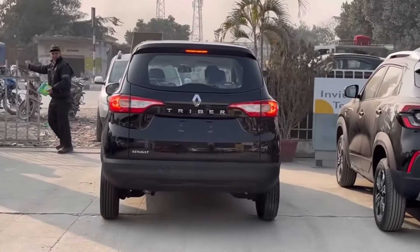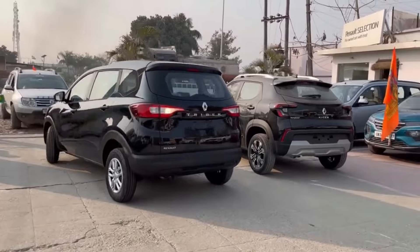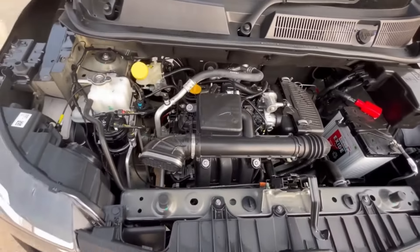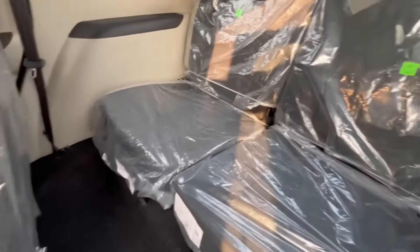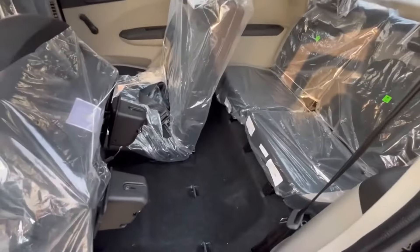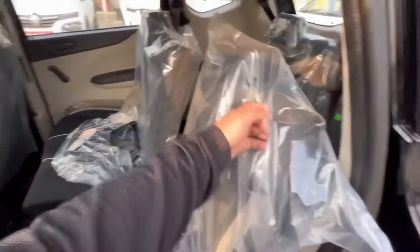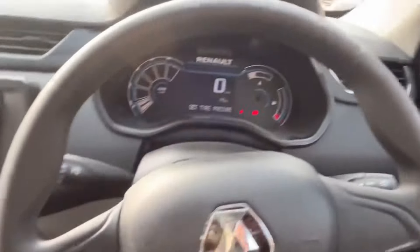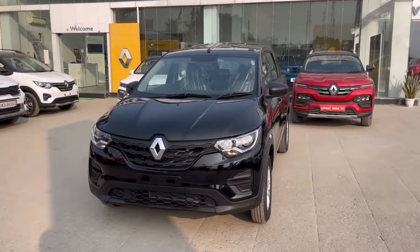Number three is the Renault Triber, priced from 6.34 lakhs to 8.92 lakhs, showroom price. It is a 7-seater car with easy-fold seats and a 4-star Global NCAP safety rating. Top variants come with 4 airbags, an 8-inch touchscreen, digital instrument cluster, and smart access card entry.